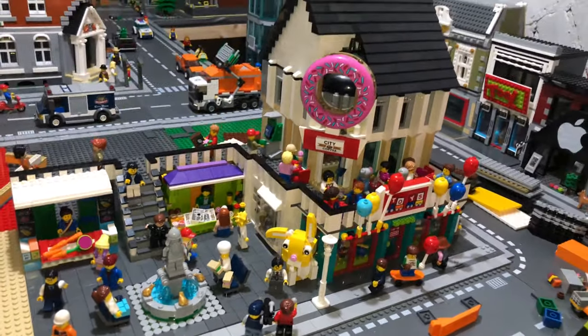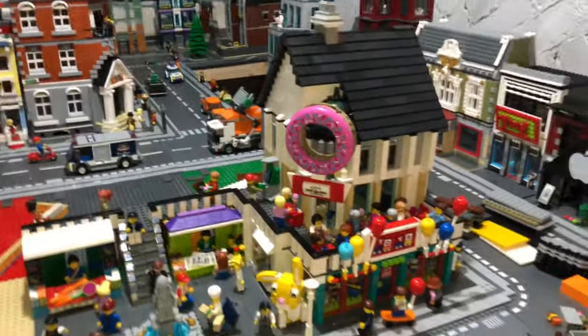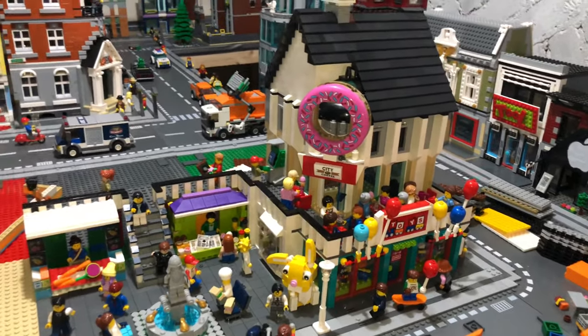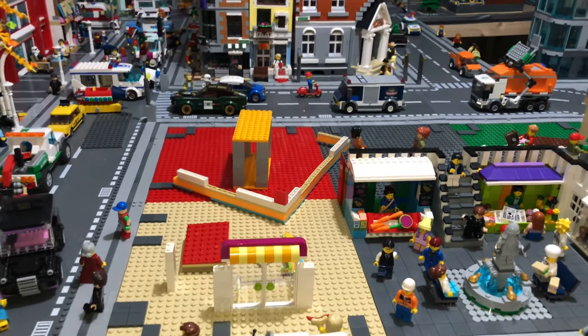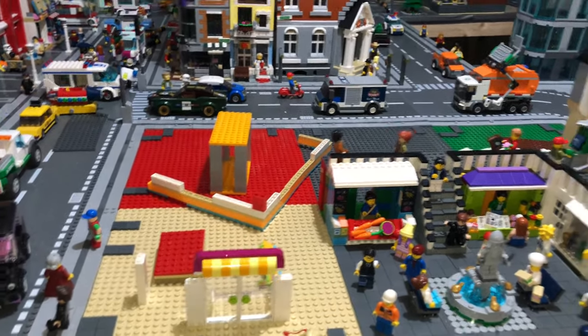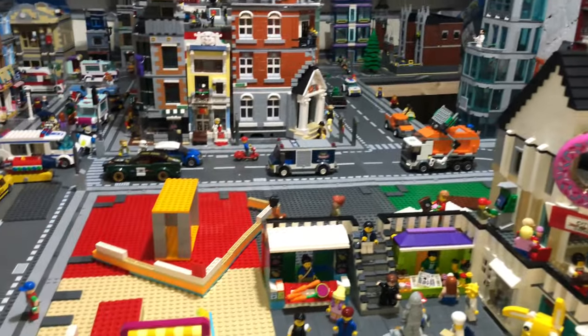That's all I've done so far. On this side is going to be the supermarket at the bottom, and then above the supermarket I'm not going to do a Tudor style house — I'm going to do a different one.